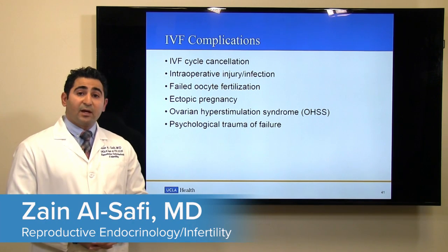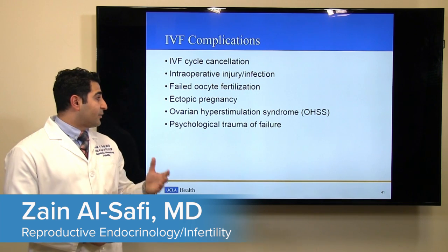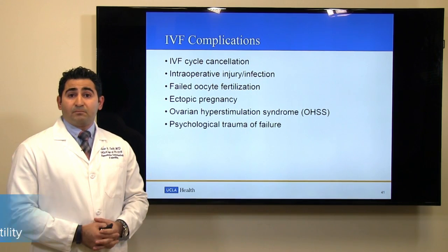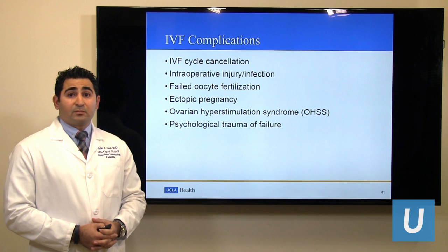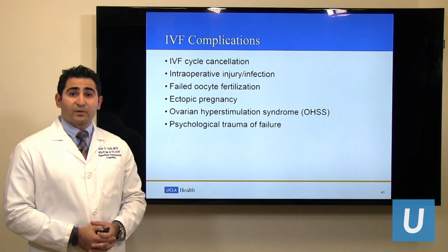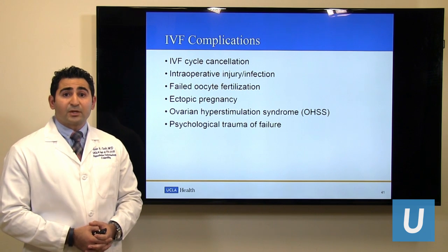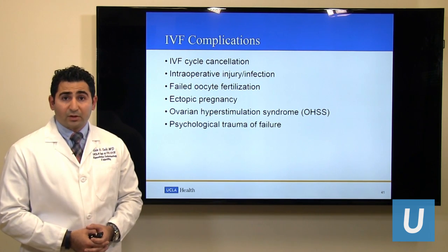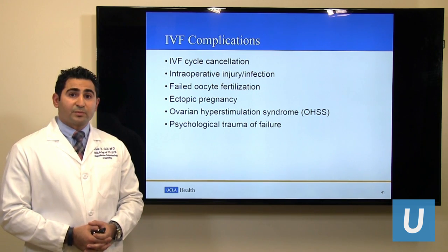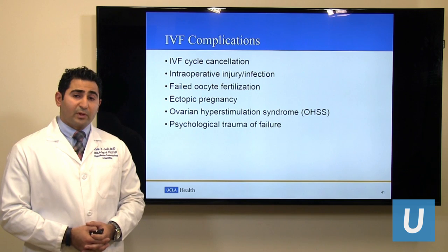Finally, we understand that the IVF process can be associated with higher rates of stress. Sometimes, when no pregnancy occurs despite all the efforts, it may cause a lot of tension. In these situations, we would refer the patients to psychological counselors or support groups. It is important that the patient tells their physician if they are having a hard time dealing with this, and we will refer them to someone who can help.